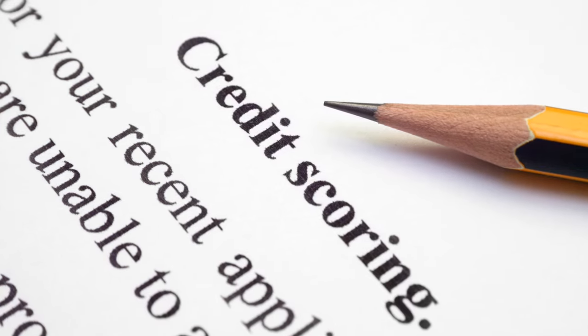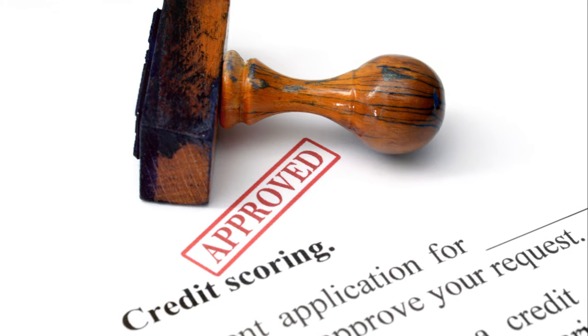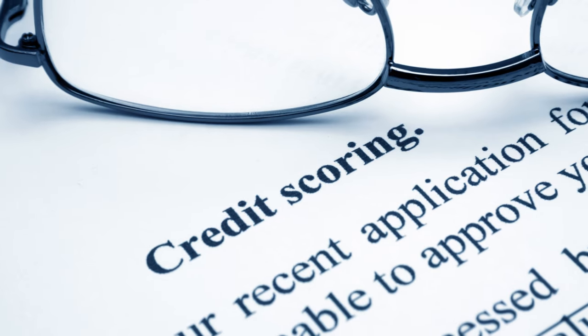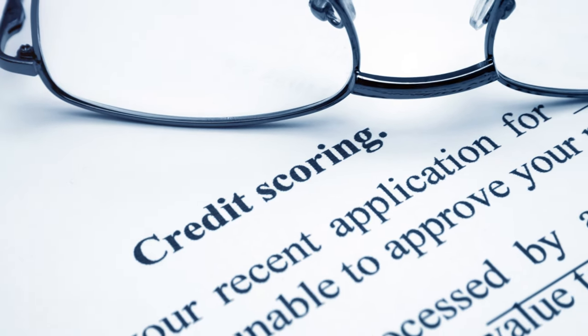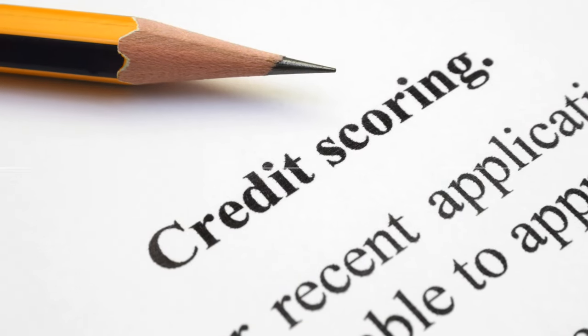But before we get started, don't forget to hit that subscribe button, give us a like, and share our content so you and your friends can stay updated with all our financial tips and tricks. Now let's get started with unveiling the importance of accurate credit reports.